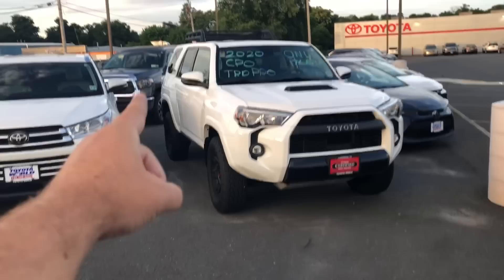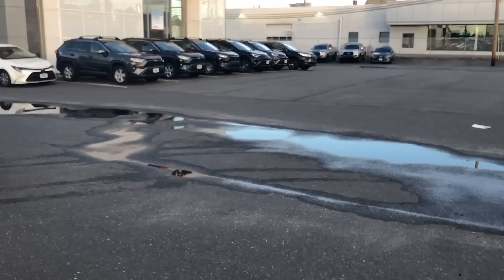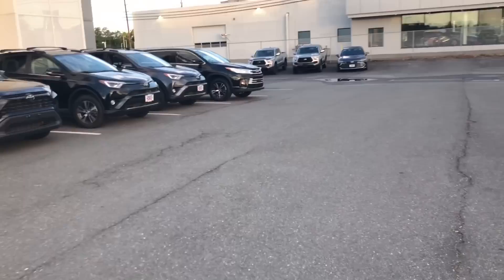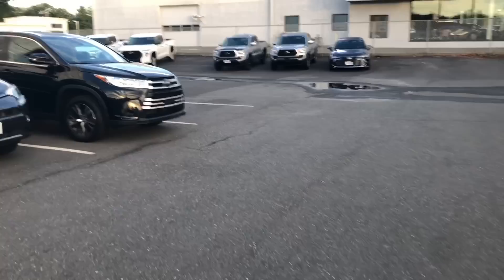There's the TRD Pro again, still there. There's another Tundra out back that looks like it just got traded in — the plate just came off the front. Let's go see if we have any new 2022s; last time we were here there were a couple of SR5s. Lakewood, what a beautiful day to walk the lots.